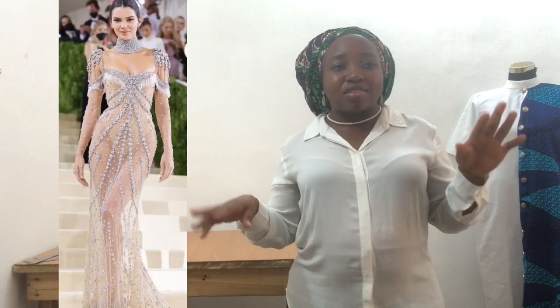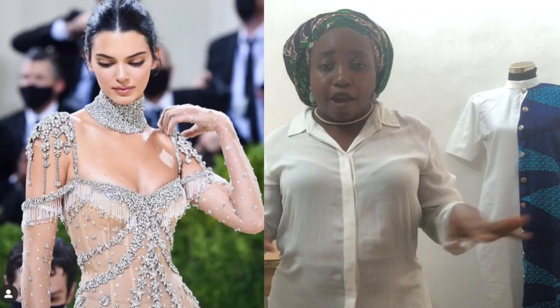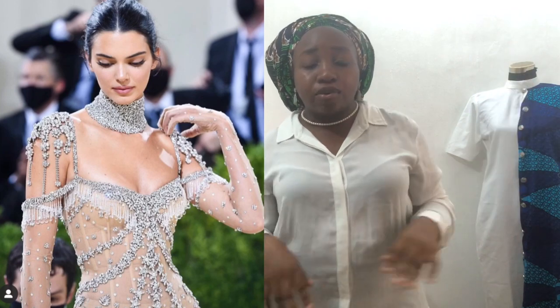Finally, let's talk about Kendall Jenner's gown designed by Givenchy. They actually used 2,500 hours to fully bead this gown — that is mind-blowing! That tells you what designing truly entails.